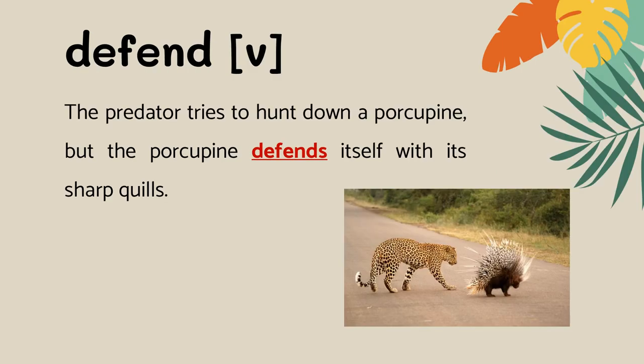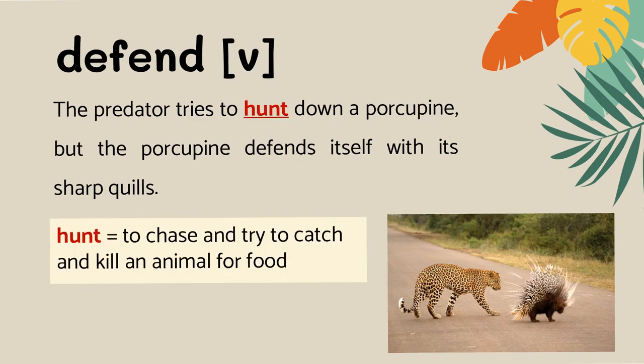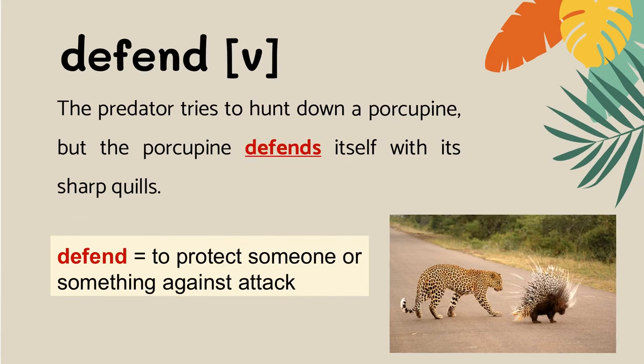Look at this example. The predator tries to hunt down a porcupine, but the porcupine defends itself with its sharp quills. Hunt means to chase and try to catch and kill an animal for food. Defend means to protect someone or something against attack.